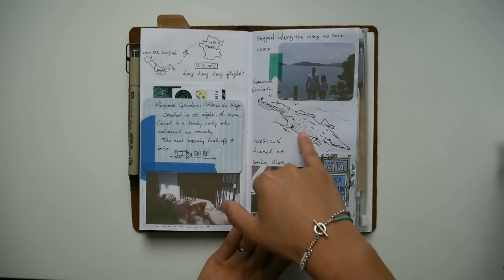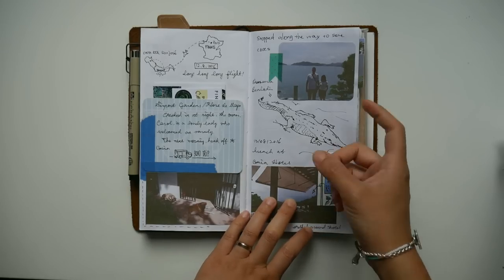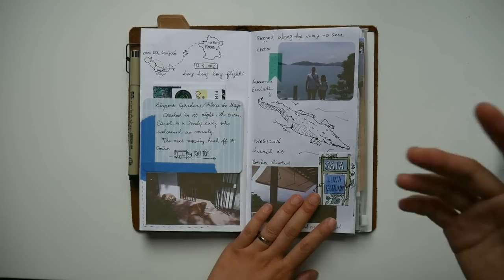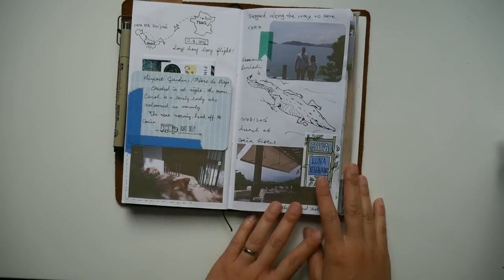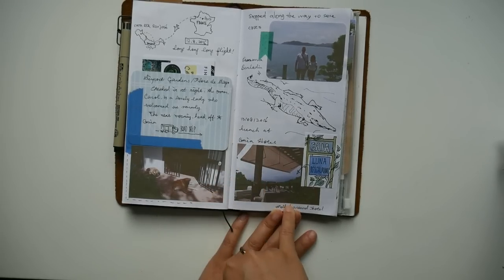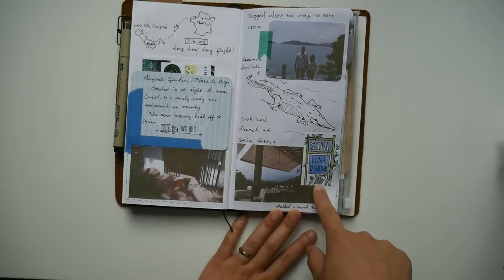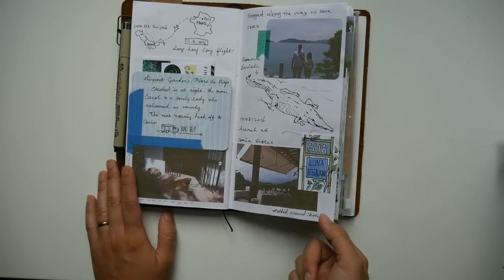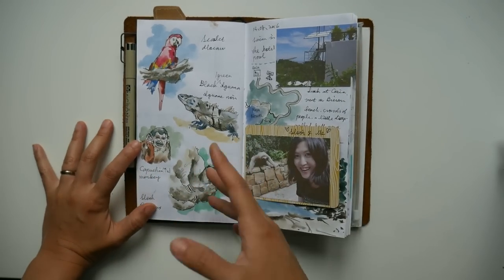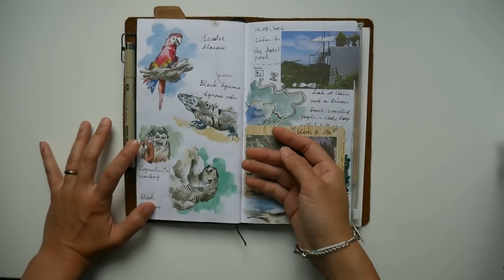There was this really huge crocodile they named Osama bin Laden, and another one laying next to him they called Chavez — I thought it was really funny, so I just wrote the names down. This drawing was done later because I took photos of the crocs but wasn't able to draw on the bridge with so many tourists around. We arrived at our hotel in the Manuel Antonio area called Gaia Hotel, and I put a photo here of the view from the restaurant and drew a little sign of the hotel entrance.